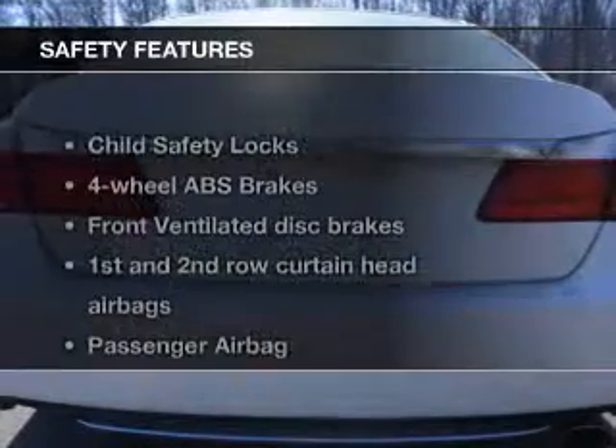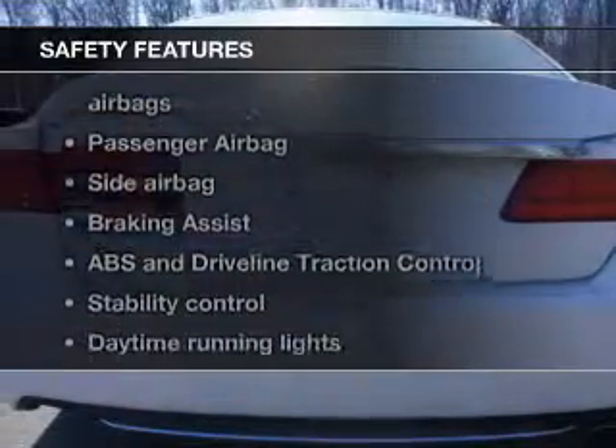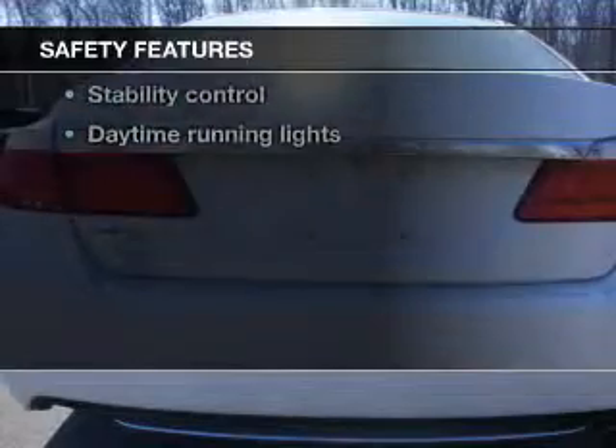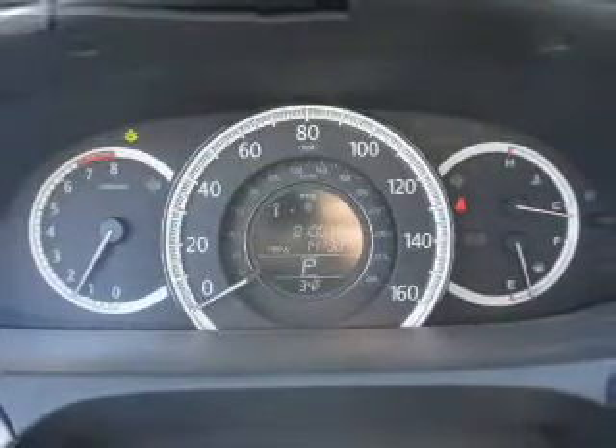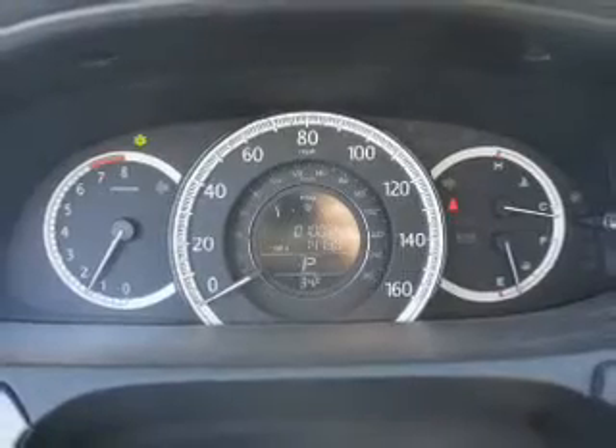An alarm system. If safety is a high priority, rest assured knowing that these top safety components are included: front ventilated disc brakes, curtain head airbags, passenger airbag, side airbag.